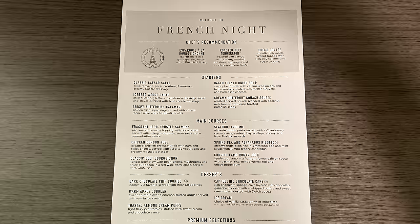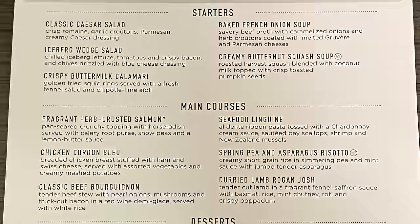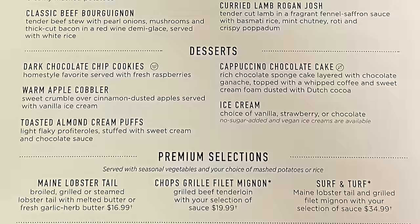Moving on to French Night: comparing the French night menu to some of the test options, the primary feedback Royal Caribbean received was clearly about the desserts, because not much else has changed. We've seen some updates to the dessert menu from when Royal Caribbean was testing this last month.